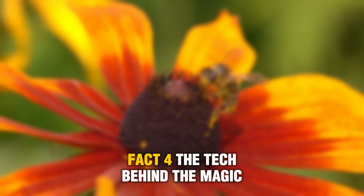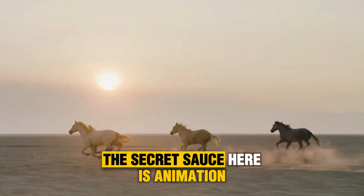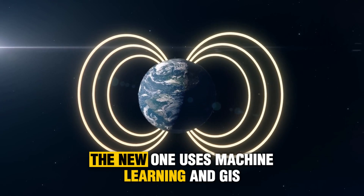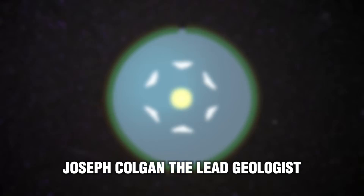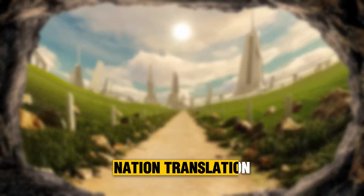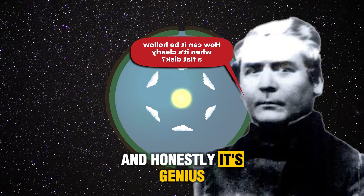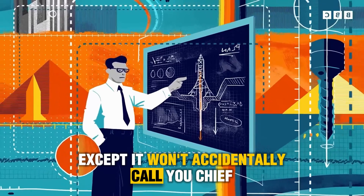Fact four: The tech behind the magic. The secret sauce here is automation. Old methods relied on manual digitizing — humans tracing maps for years. The new one uses machine learning and GIS tech to merge data points like it's binging geology on turbo speed. Joseph Colgan, the lead geologist, called it 'analysis-ready geologic data for the nation.' Translation: you can finally explore the earth without having a PhD or a pickaxe. And honestly, it's genius — it's like ChatGPT for rocks, except it won't accidentally call you chief.